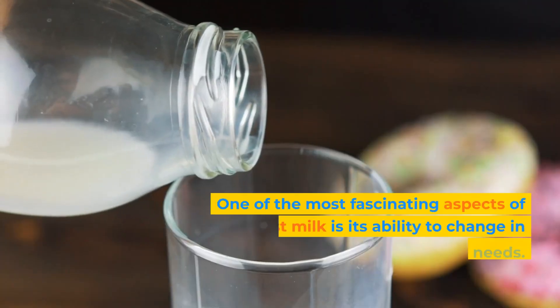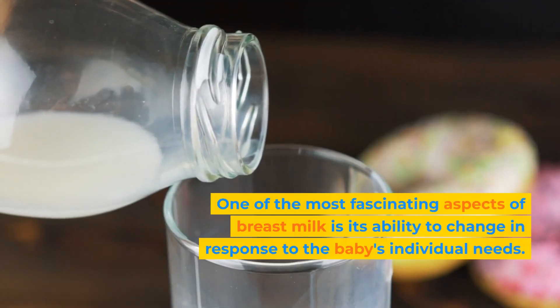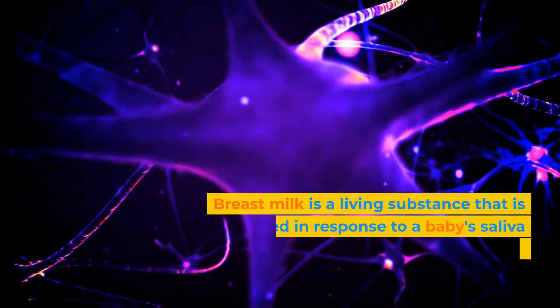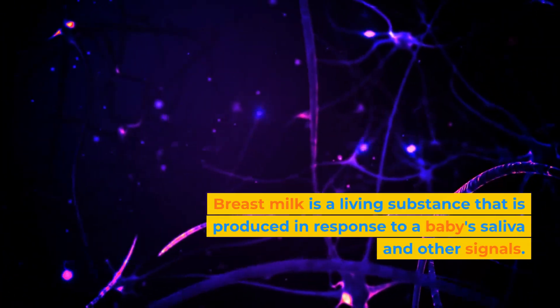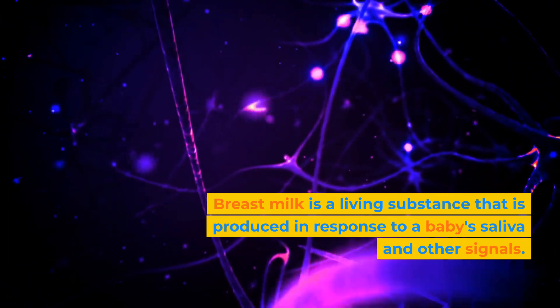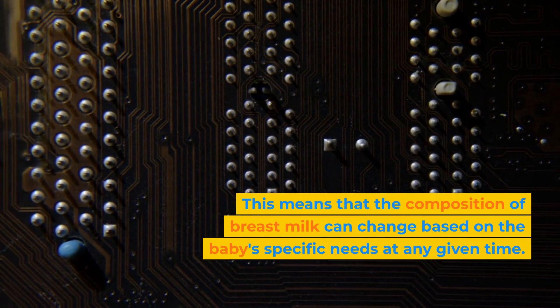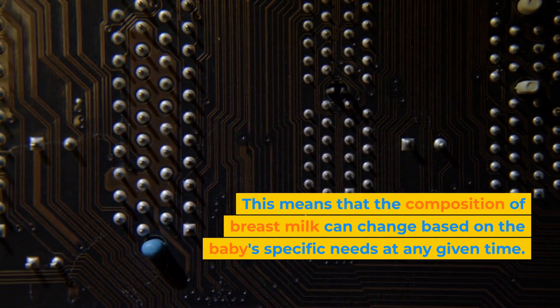One of the most fascinating aspects of breast milk is its ability to change in response to the baby's individual needs. Breast milk is a living substance that is produced in response to a baby's saliva and other signals. This means that the composition of breast milk can change based on the baby's specific needs at any given time.